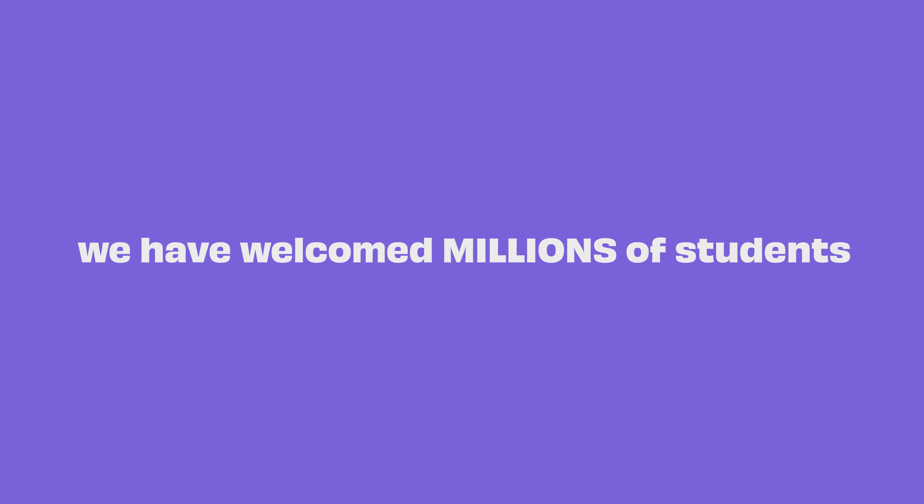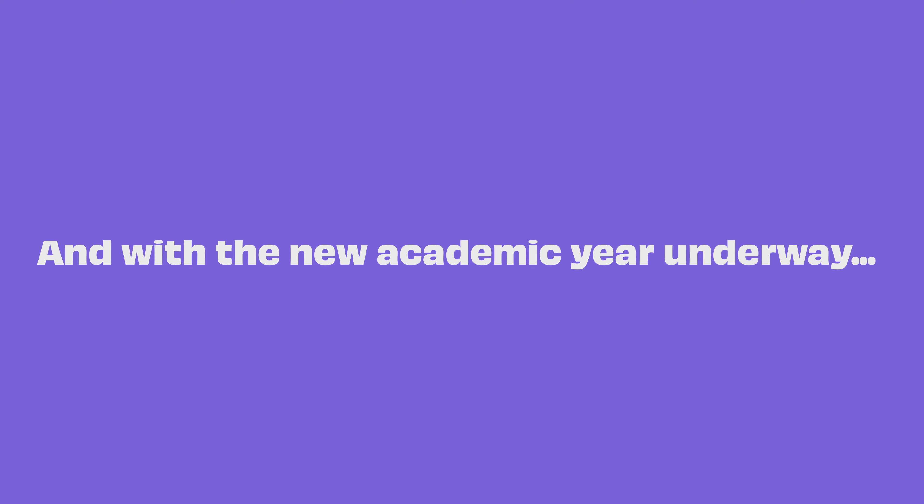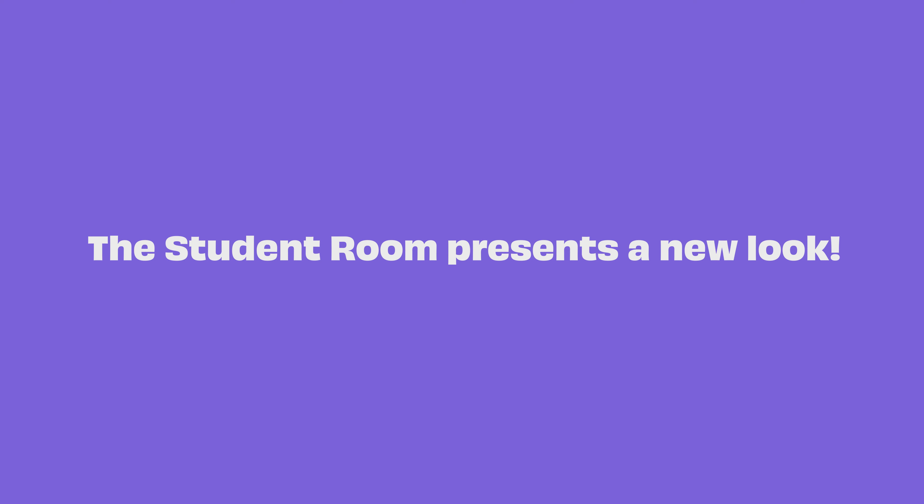Since the launch of The Student Room, we have welcomed millions of students. And with a new academic year underway, The Student Room presents a new look.